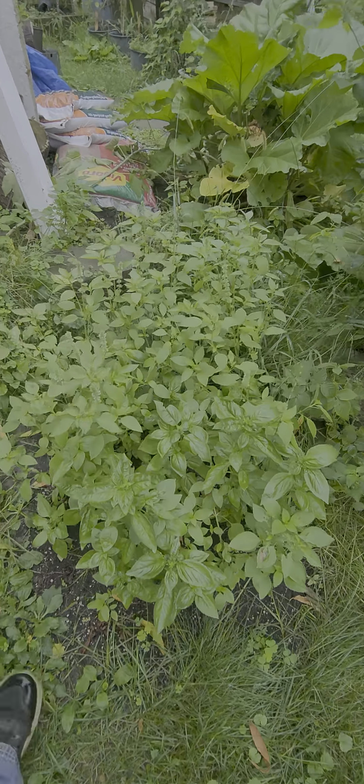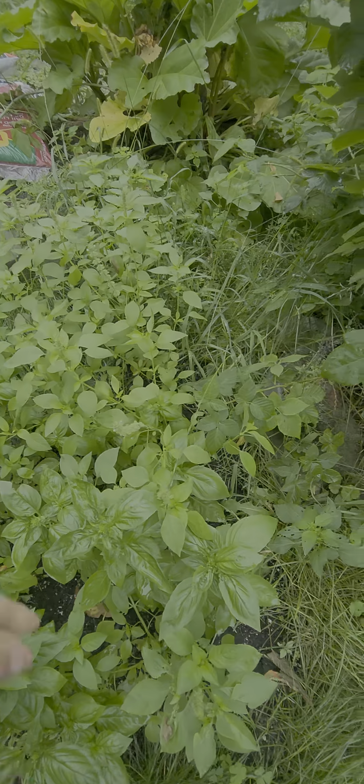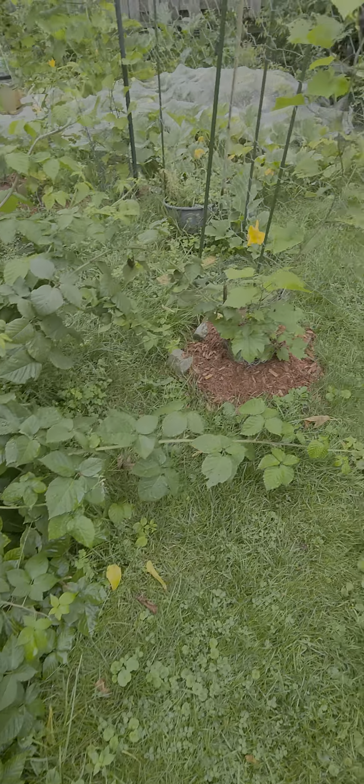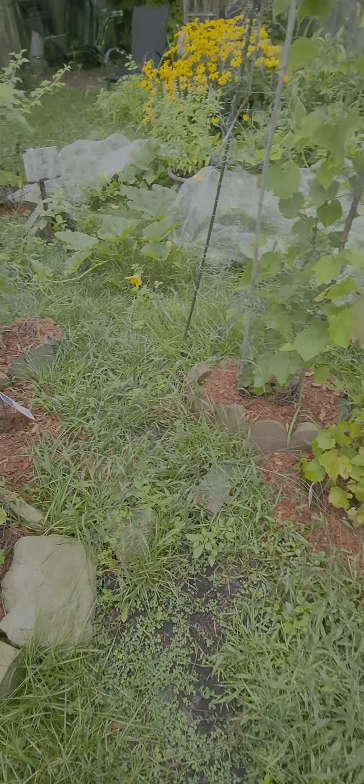The basil garden — just perfect. Take a big sniff. Oh yeah, that's good. Chester blackberries growing amazing, but no berries.